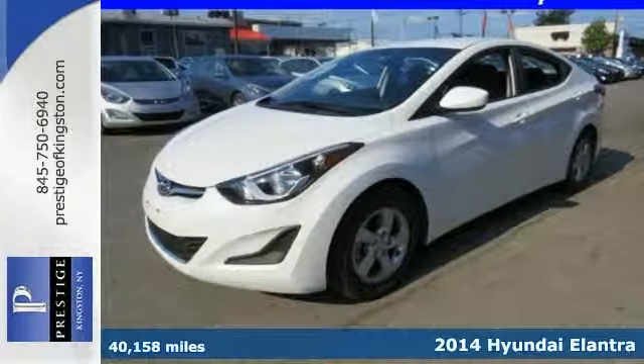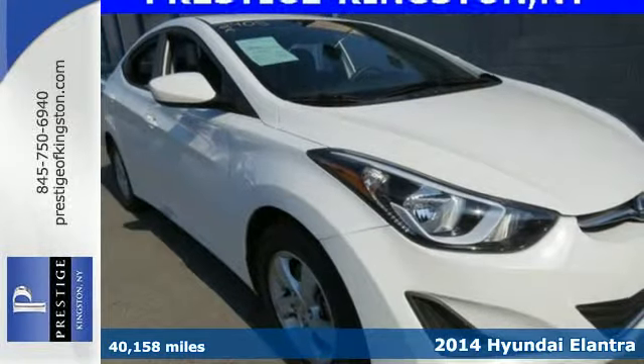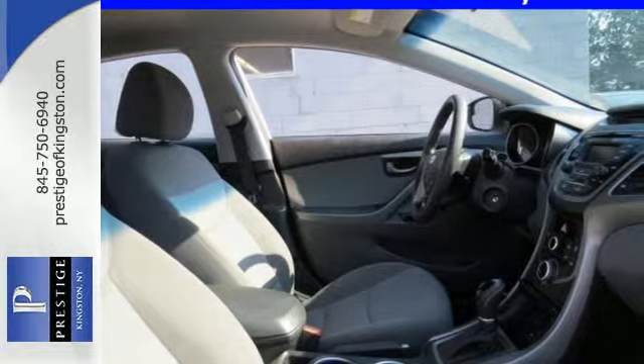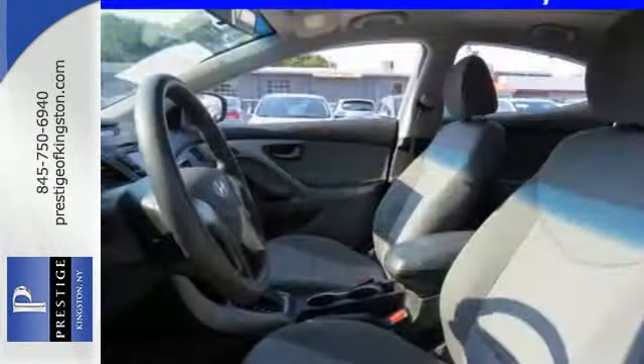Here's a 2014 Hyundai Elantra — it's the vehicle you've been dreaming about. With over 100 cubic feet of interior space, vehicle stability management system, remote keyless entry, daytime running lights, and cruise control, you are surrounded in comfort and convenience.